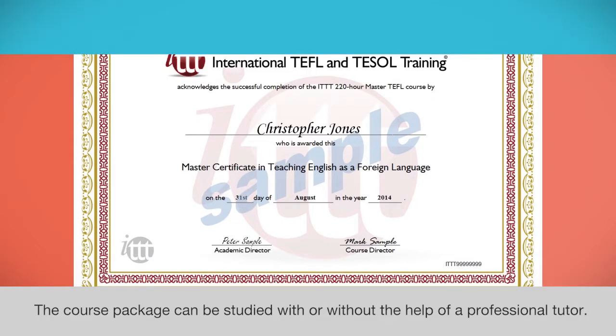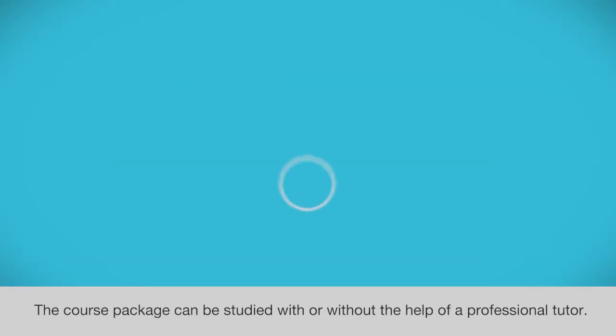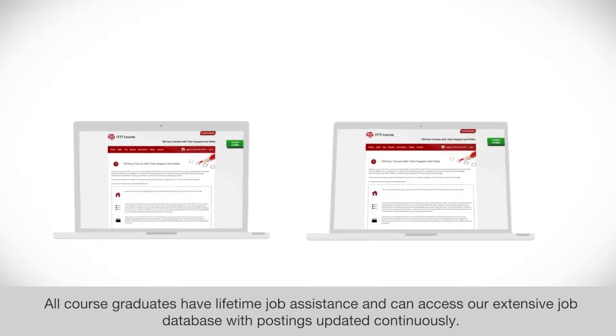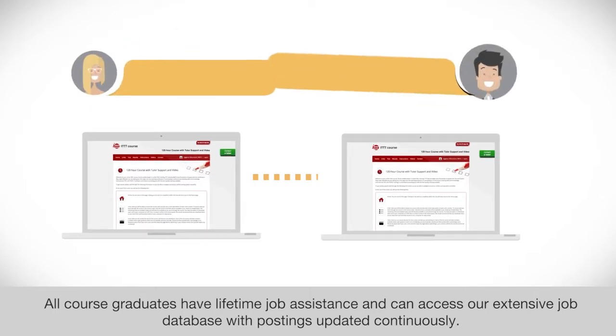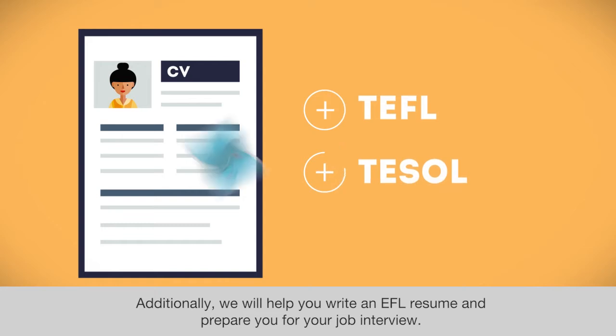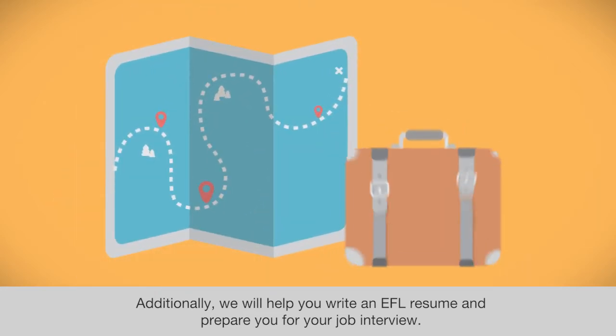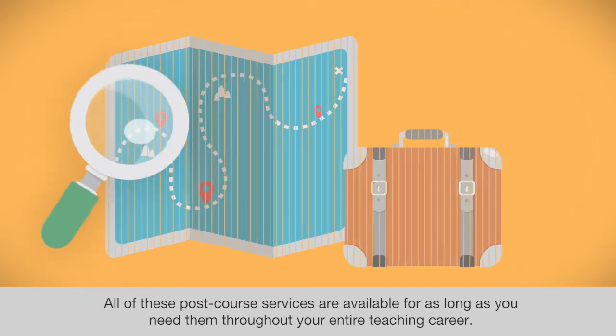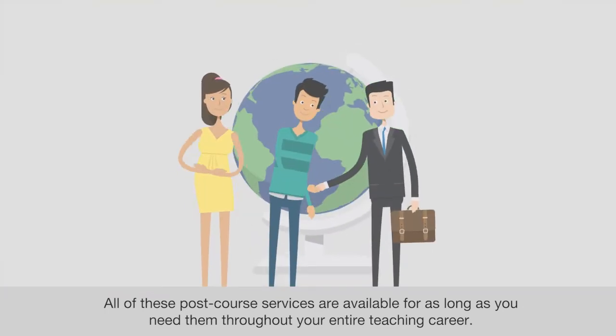The course package can be studied with or without the help of a professional tutor. All course graduates have lifetime job assistance and can access our extensive job database with postings updated continuously. Additionally, we will help you write an EFL resume and prepare you for your job interview. All of these post-course services are available for as long as you need them throughout your entire teaching career.